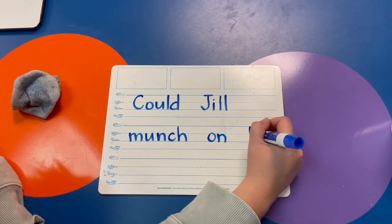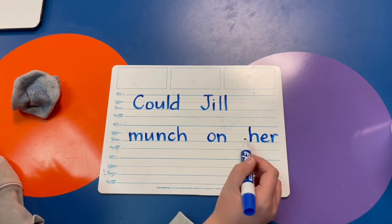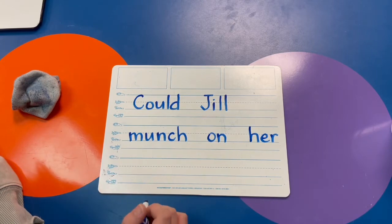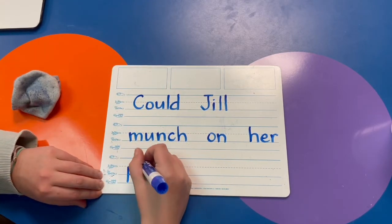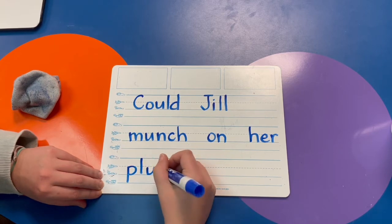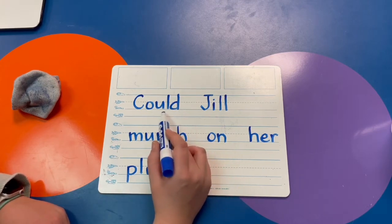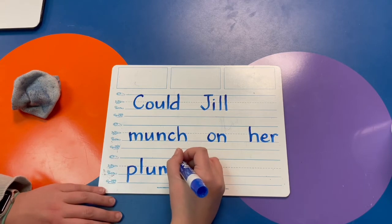Her is one of our trick words this week — we know E-R says er. Could Jill munch on her plum? P-L-U-M. This is an asking sentence — that's right, it's a question, so we need a question mark.